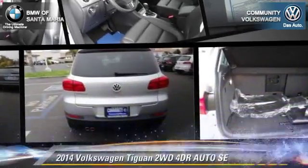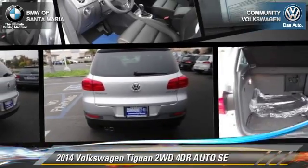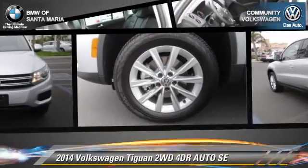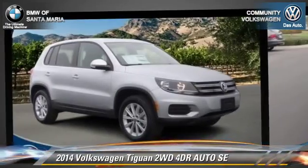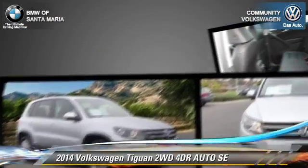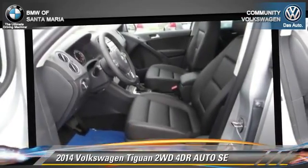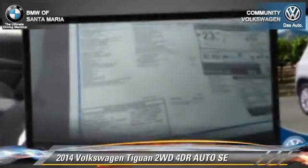The 2014 Volkswagen Tiguan SE. With an automatic transmission, this vehicle is well-equipped. This Volkswagen features front-wheel drive, dual front airbags, and alloy wheels.